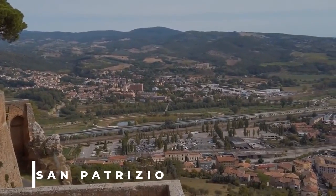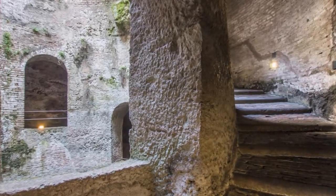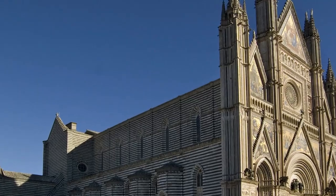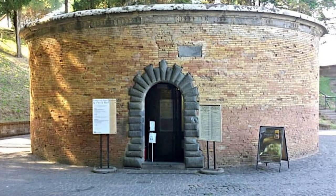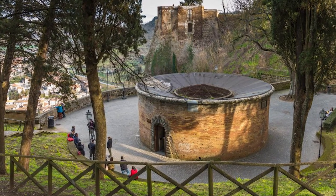Have you ever heard of an ancient well in Italy called the Pozzo di San Patrizio, or Saint Patrick's Well? One of the most famous is located in Orvieto, built in the 16th century by architect-engineer Antonio da Sangallo the Younger, commissioned by Pope Clement VII. The well features a unique double helix design with two spiral staircases winding around a central shaft, allowing people and donkeys to pass each other without obstruction. It is over 50 meters deep with 248 steps, designed to provide a reliable water source during siege or drought.